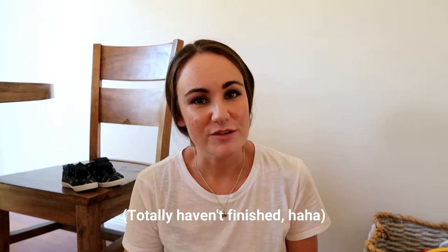Hi everyone, welcome to the video. As you can see from the title, today I'm going to do a toddler boy clothing haul. I don't know what it is about clothing haul videos but I really enjoy watching these on other channels, so I thought I would just do one myself because I've just kind of finished shopping for Jed's winter clothing.